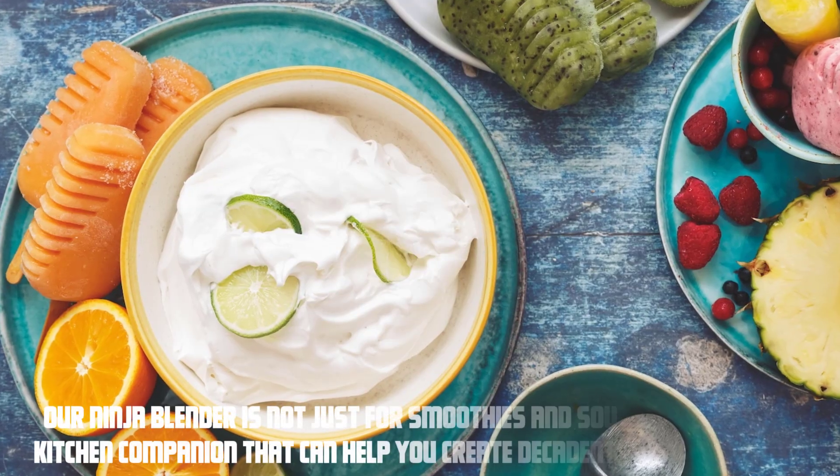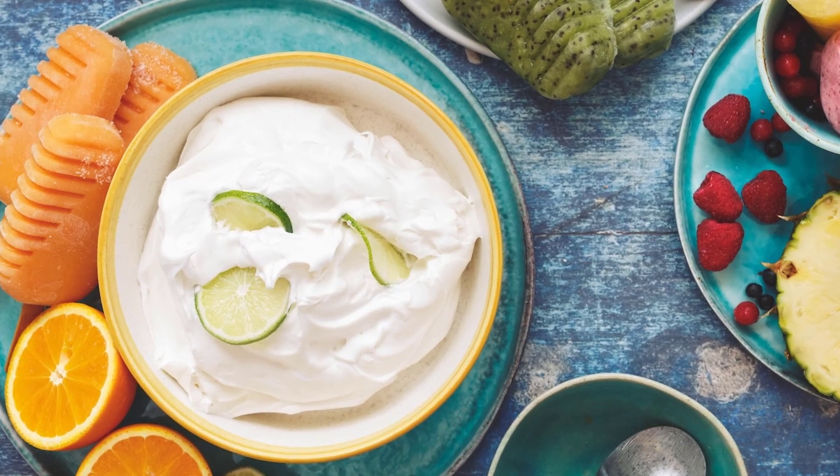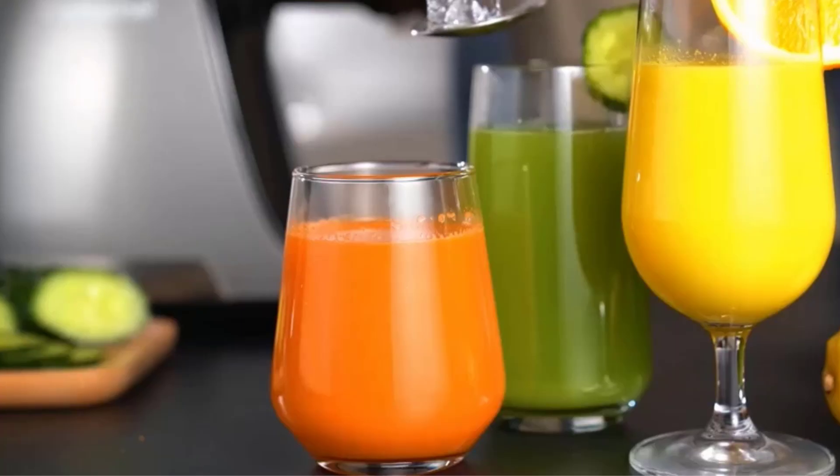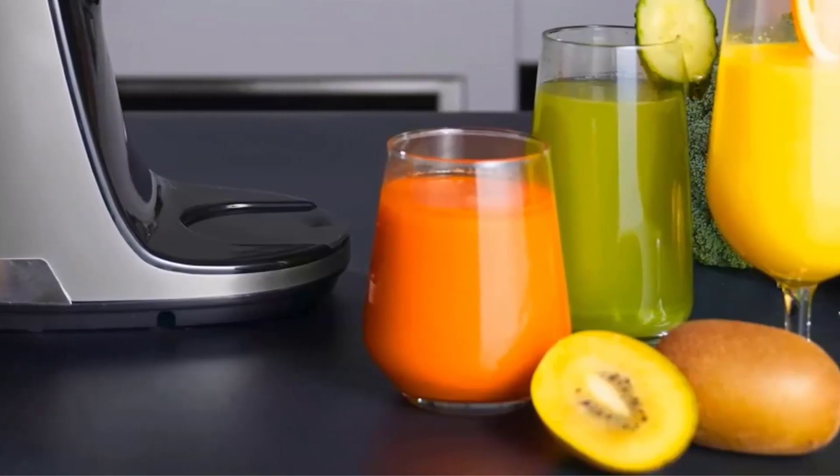Our Ninja Blender is not just for smoothies and soups — it's a versatile kitchen companion that can help you create decadent desserts in a snap. From creamy puddings to refreshing sorbets, we have it all covered. So get your sweet tooth ready and let's get started.